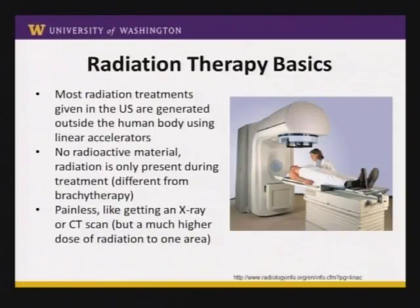The patient is lying on a treatment table, and the whole thing feels a lot like a CT scan. This gantry on top can actually rotate 360 degrees around, and the table that the patient is on can rotate as well, so you can have radiation beam angles that come from any direction. There is no radioactive material anywhere in the room. The only time there's radiation present is when the machine is on and the patient is getting treated.